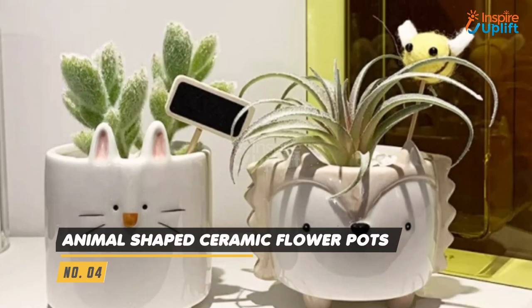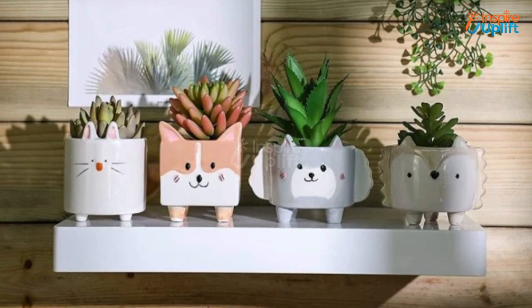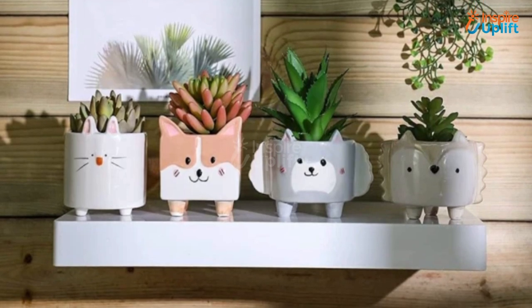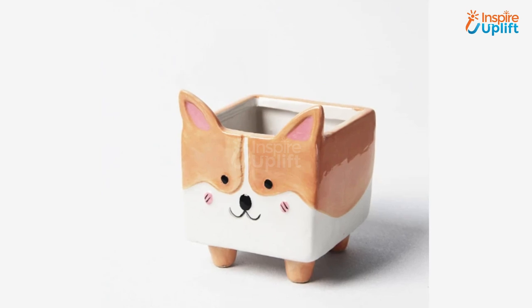At number 4 we have animal shaped ceramic flower pots. You can use these adorable pots to welcome your guests and decorate your place in the best possible manner. They are a bright, pleasing, and calming addition to any interior space.